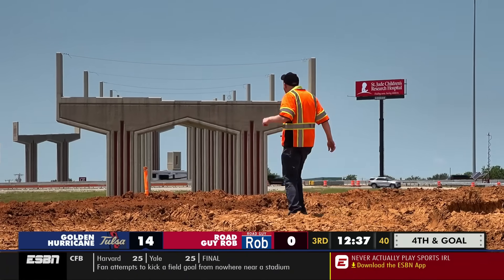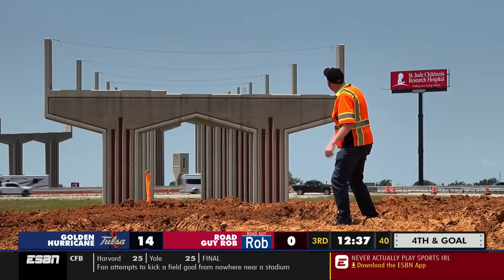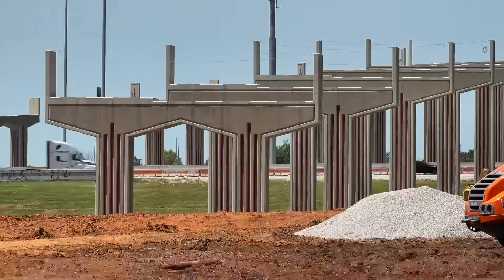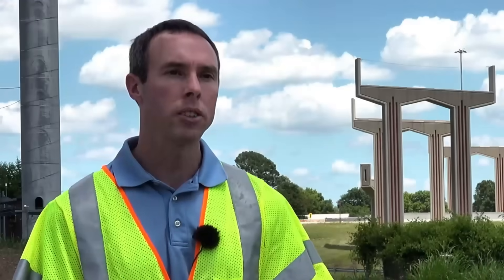For the past three years, this is all drivers have seen of the multi-million dollar improvement so far. This is actually the largest project in ODOT history from a monetary standpoint.